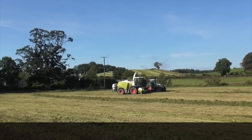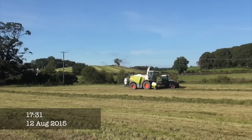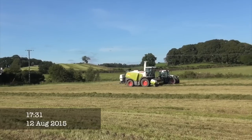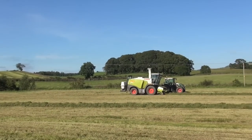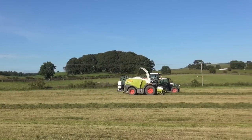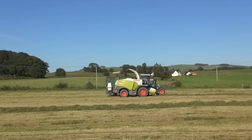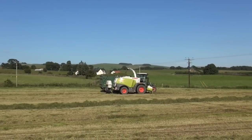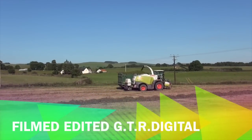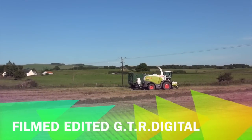615. 625. 715. 815. 715. 915. We can just see the rake in the background here.